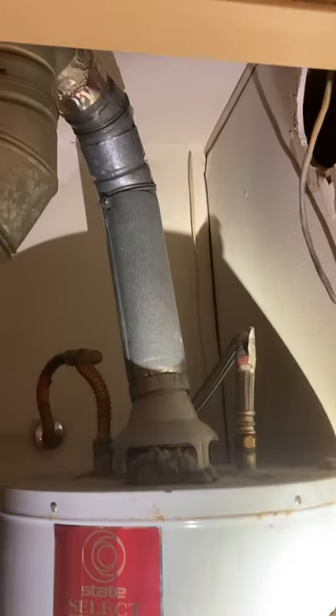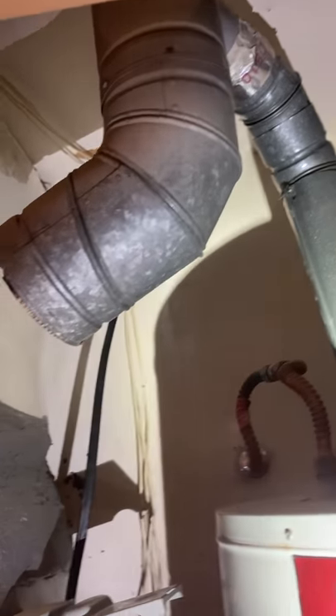Checking out a water heater at a duplex. That's a pretty interesting way to find out a few things.